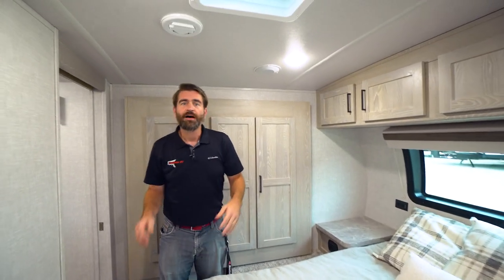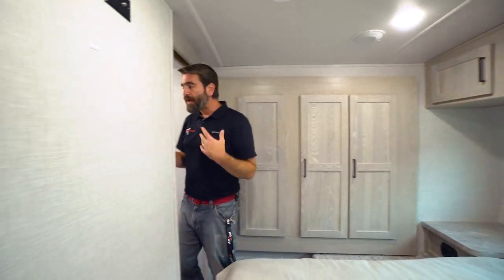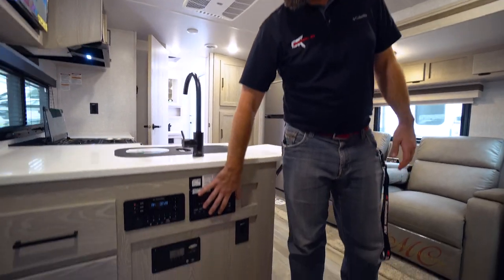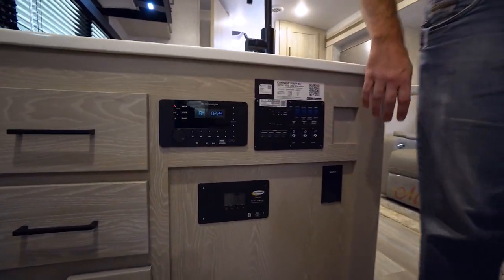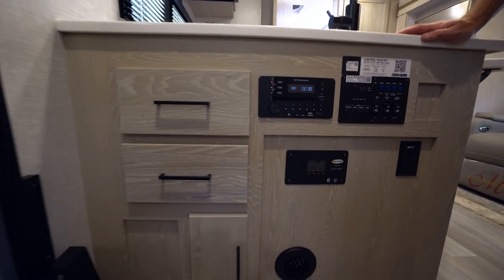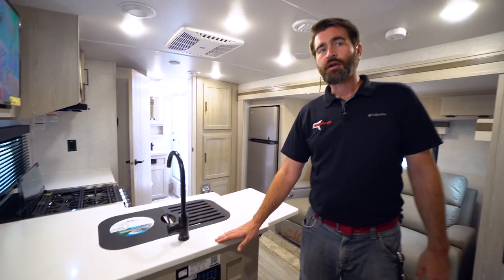Before stepping outside, just inside the door we have our main control panel, a DVD player hooked up to the TV, and our Go Power solar monitoring system — because this unit is equipped with a large solar panel on the roof hooked up to an inverter. Loads and loads of cool features on board.